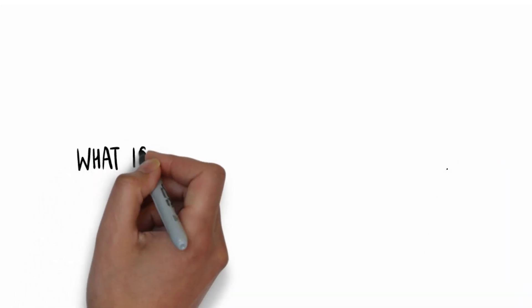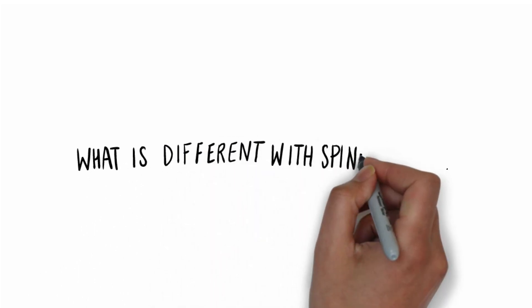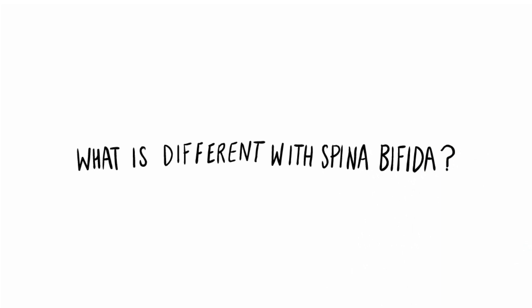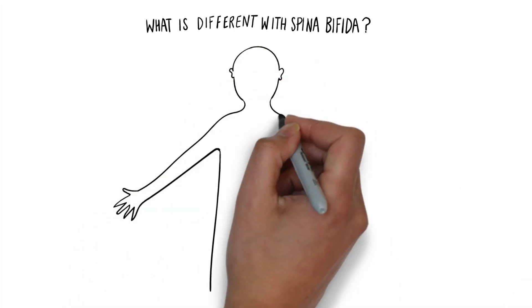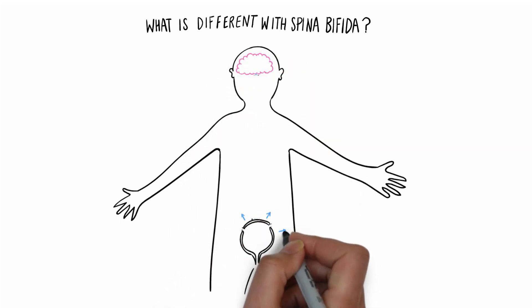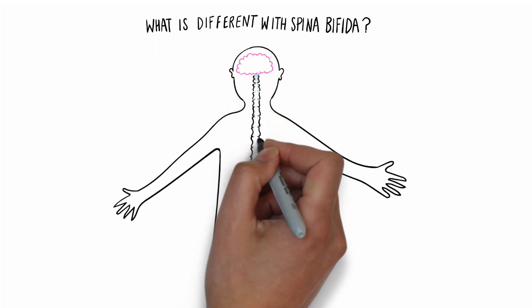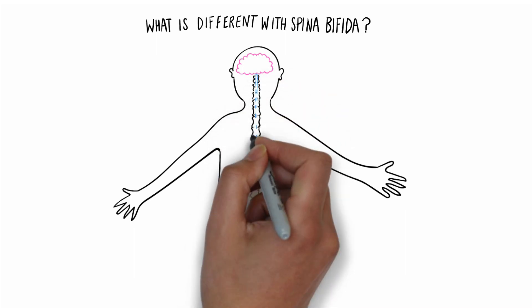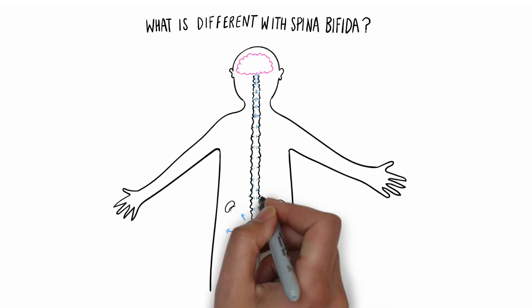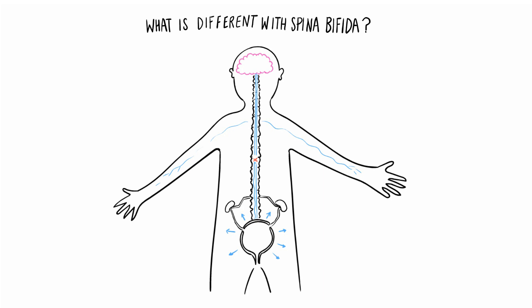So now we know how the bladder should behave. In order to understand how the bladder differs in someone with spina bifida, we've got to look at how the messages travel between the bladder and the brain. We know that the message is sparked off by the bladder stretching. The message then travels along nerves to reach the spinal cord, which is like a very fat, important nerve that takes messages from all over the body up to the brain.